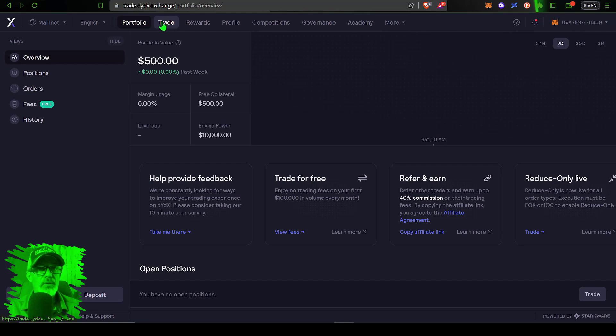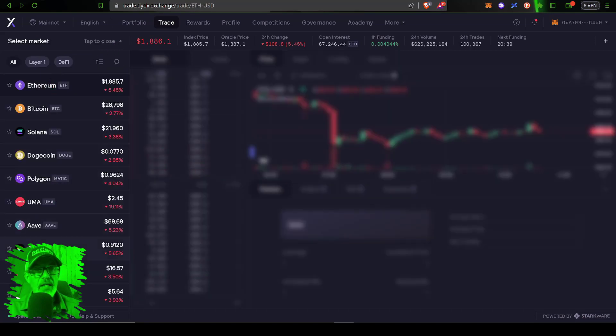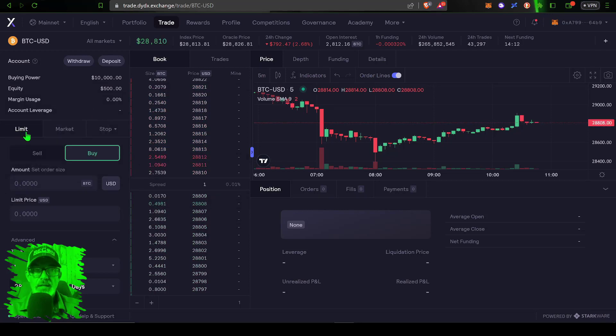Clicking the Trade tab brings me to the trading dashboard. I need to select a pair — there are a variety available, but I pretty much just trade ETH and BTC, so I choose the BTC-USD pair. With the pair selected, I can see my buying power is up to $10,000, which is essentially 20x leverage on my $500 equity. My margin usage is currently 0% since I have no open positions. Account leverage reflects how much leverage you're using across all positions under cross-margin.